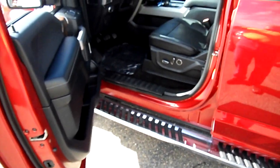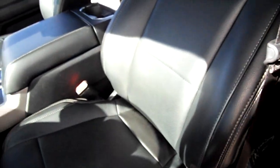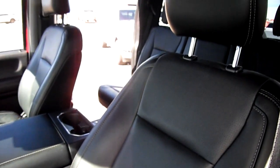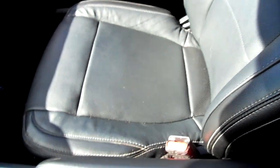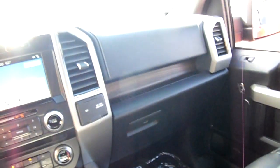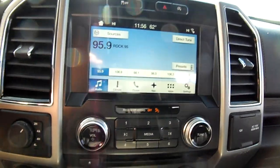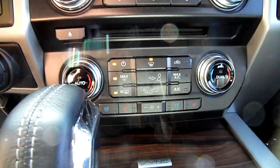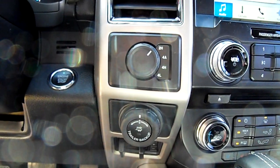So a five and a half foot box, and these trucks are basically the new American sedan if you take a look at what people are buying. The leather on this seat is great, basically unused, and it's got the new SYNC 3 system with navigation. We've got heated and cooled seats, 4x4 with the trailer backup assist and a tow package.